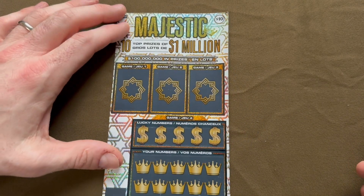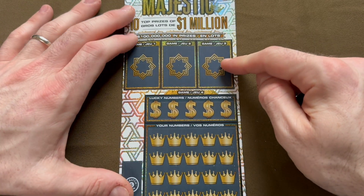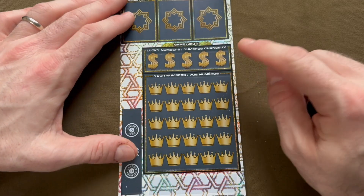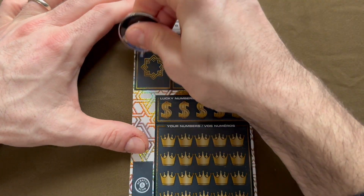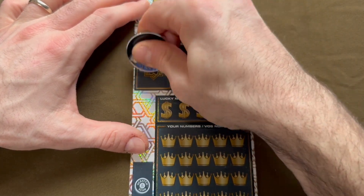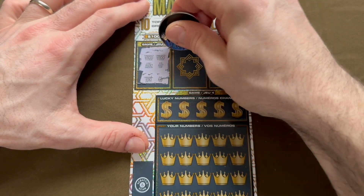Ticket number 18 on Majestic Millions. Three identical prize amounts up here — I think the top prize in these three boxes is $100. Going through the first box: 500, 500, 500, 100, 10, 50, 10. Nothing there.